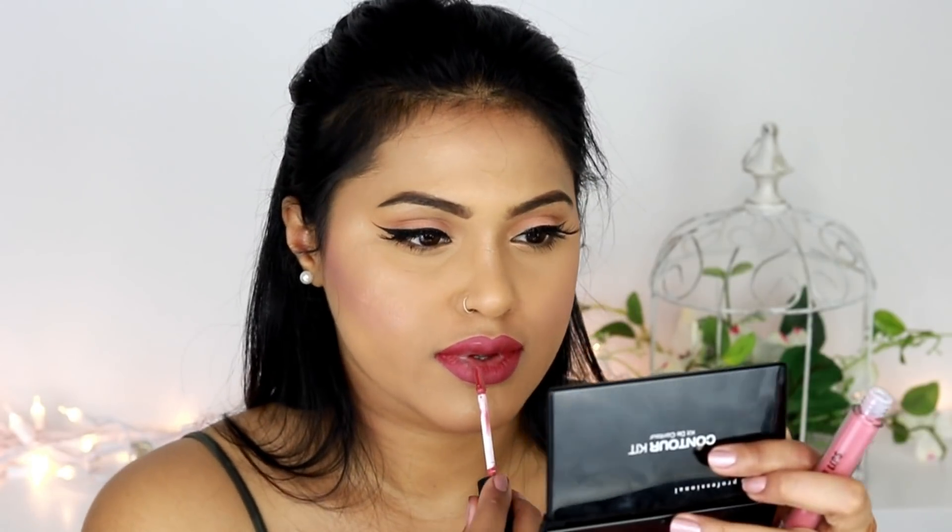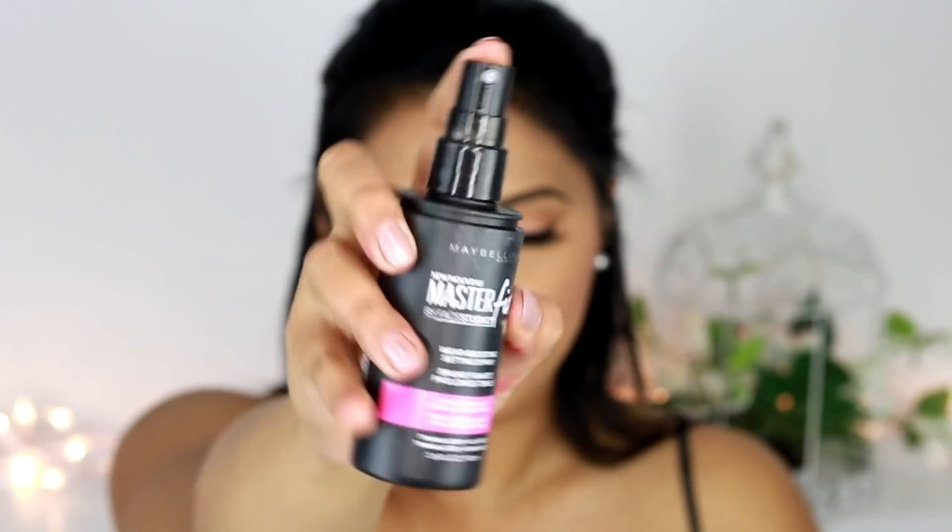For my liquid lipstick I've used Focallure's liquid lipstick. First I'm applying number 06, called Rose Taupe, and then on the middle part of my lips I'm applying number 07, called Chestnut. The reason I like to mix a darker and lighter shade is to make my lips look more pouty and voluptuous. I always like to use my fingertip to blend the edges.